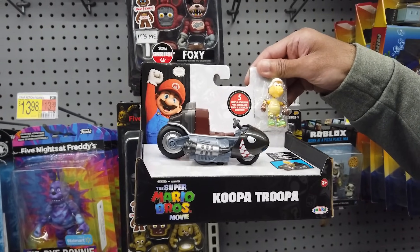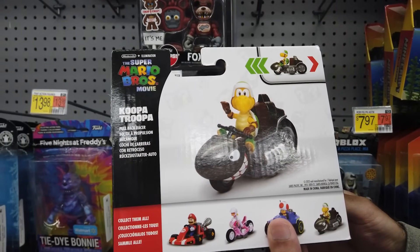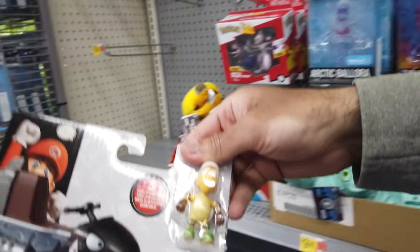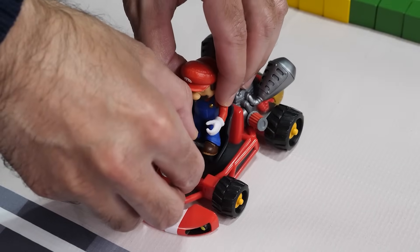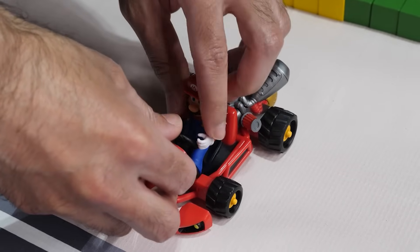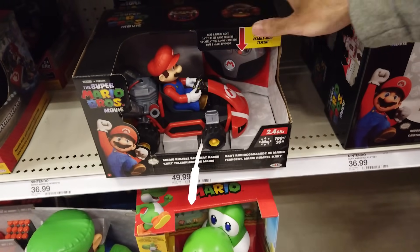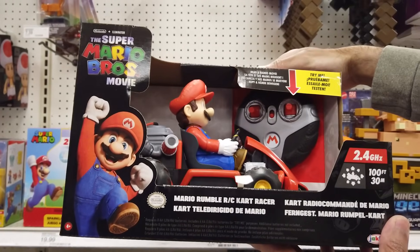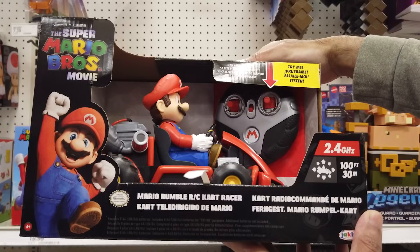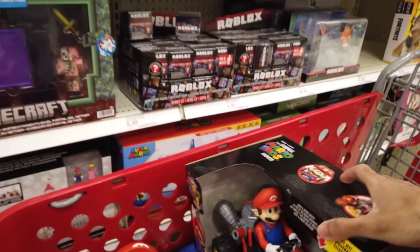Koopa Troopa got his Banzai Bill motorcycle. I'm especially impressed with the design of the Banzai motorcycle with this smiling Banzai Bill. Each figure features multiple articulation points and each can sit in its respective vehicle. Simply pull him back and watch him go. Here's Mario — he looks awesome. This kart looks just like in the game but is slightly more realistic and less cartoony. Some nice details throughout: tire treads and detailed dual exhausts.